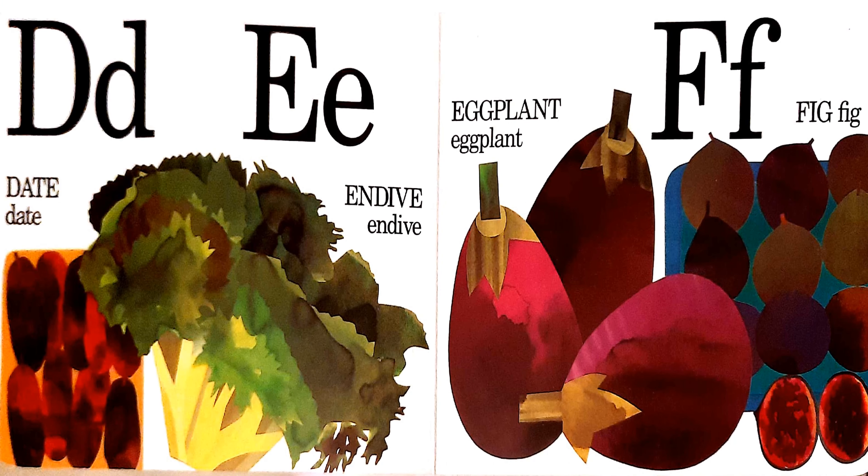D, E, and F. D is for date. E is for endive and eggplant. And F is for fig.